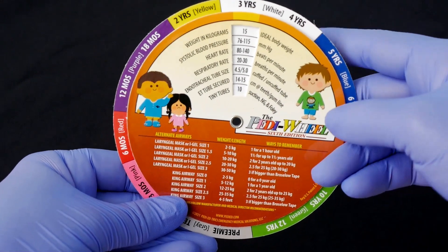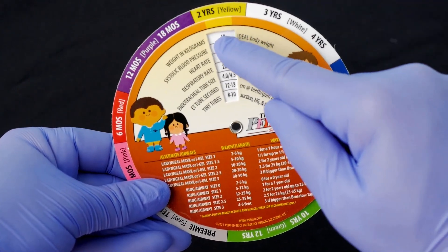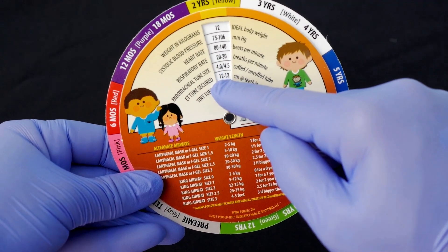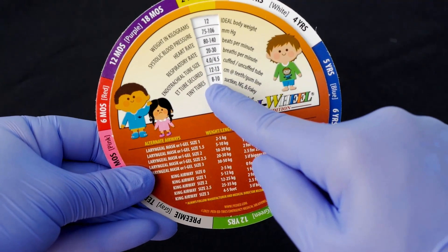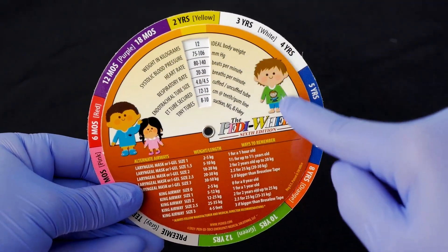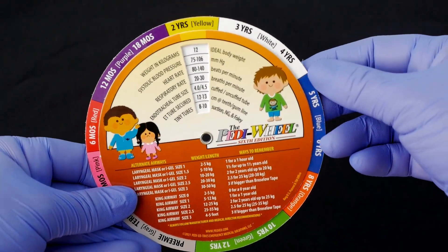For example, I can dial this in to a two-year-old and it tells me their ideal body weight, their normal vitals, their ET tube size, where to tape it at the lip, their NG suction Foley — the pediatric backup airway sizes are on here as well. The entire wheel is color-coded to the Broselow-Hantevy system.